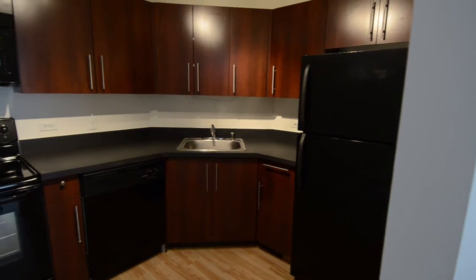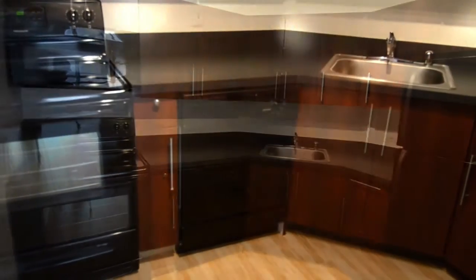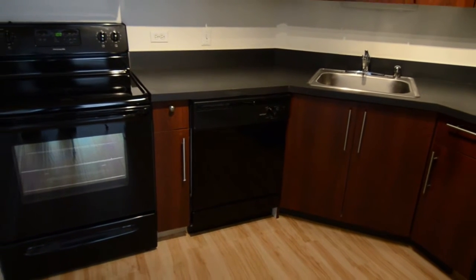Now we're going to go into your own personal walk-in kitchen, with brand-new appliances, brand-new hardwood floors, and your own personal dishwasher, which is rare in the Gold Coast area.